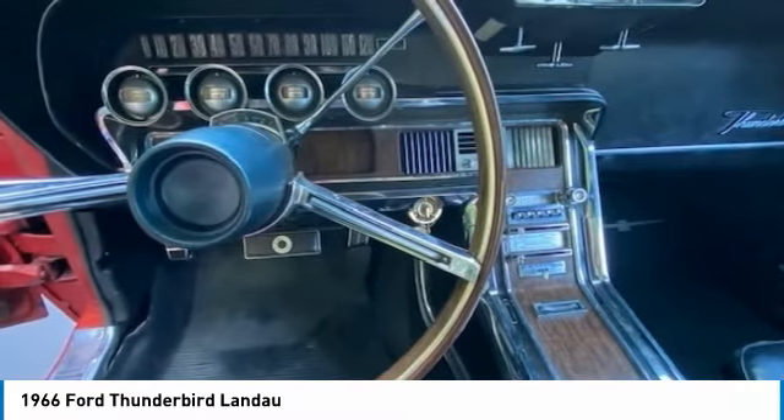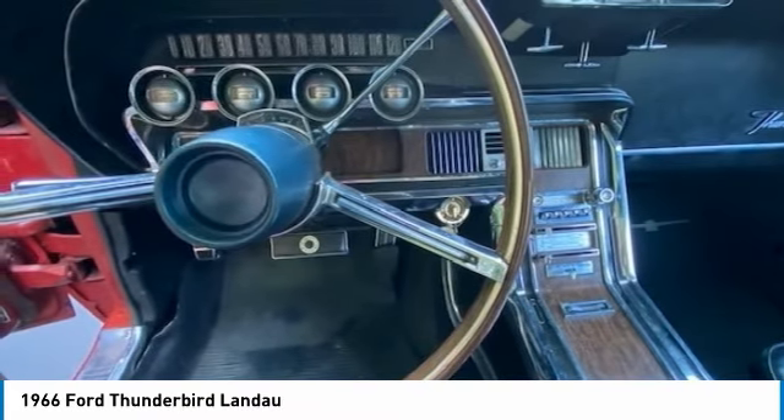Highlights include power windows, power seats, air conditioning, front disc brakes, AM radio, and so much more.